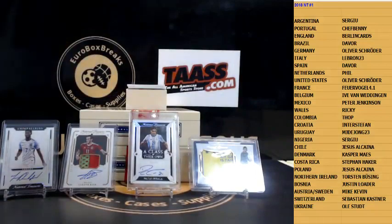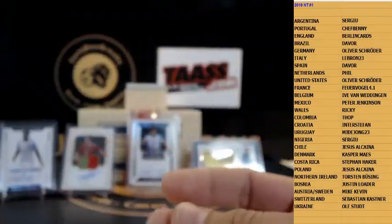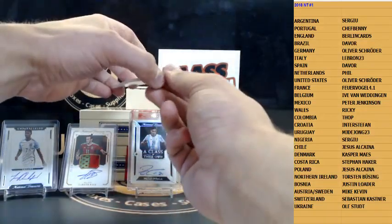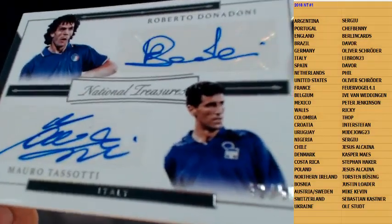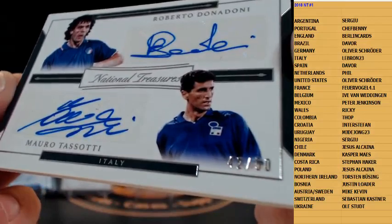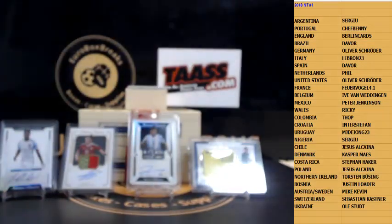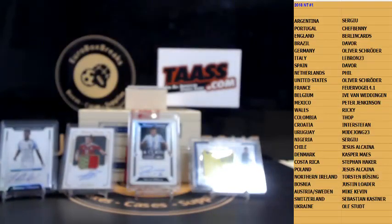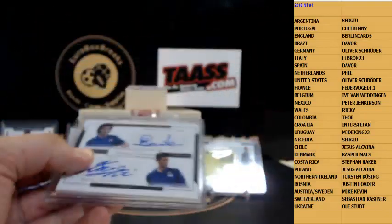Dual autograph coming — too bad the dual autographs are sticker. How about this one — number 250, high-numbered but nice. Roberto Donadoni and Mauro Tassotti for Italy, 42 of 50, going out to Daniele. Some nice legends on this — would have been a nicer card if it was on-card. Daniele would have kept it too. On-card would be nicer.